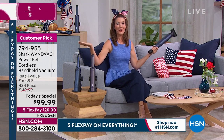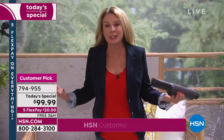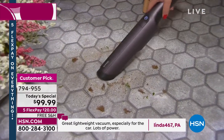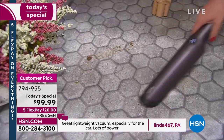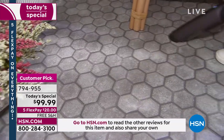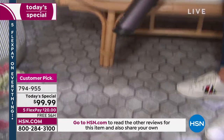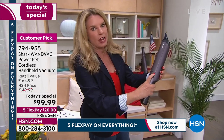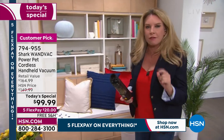Where can't you take the Shark WandVac? Since it's cordless, the options are endless. You can take it to the car, to the lanai, to your potting station, use it in the kitchen on the countertops. Take it inside the car, between car seats, by the seat belt, around base furniture — really anywhere. It's 1.5 pounds, very lightweight. One button turns it on, another is boost mode.